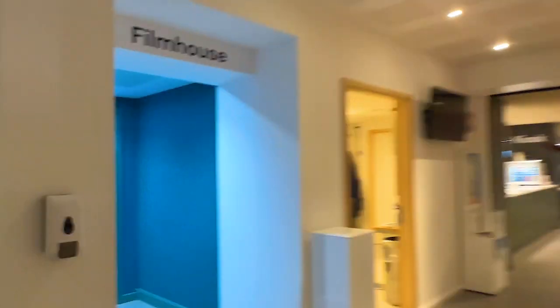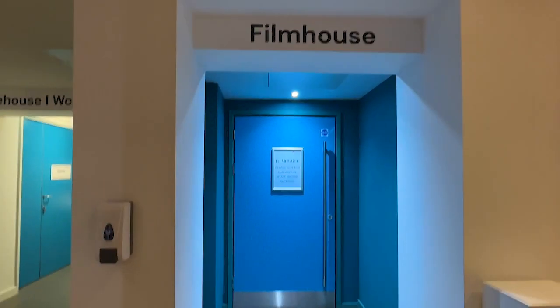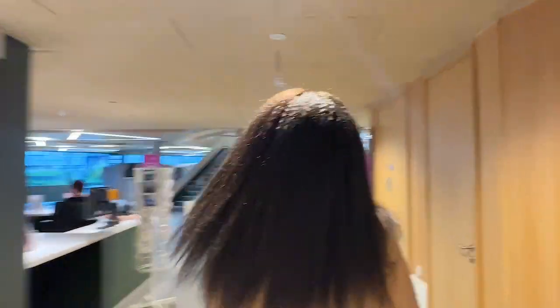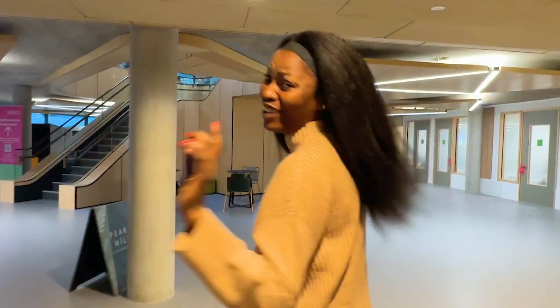This is the campus cinema. We're going to watch movies here on Saturday. I'm about to watch — is it the Lion King? No, Woman King. We're going to watch the Woman King.